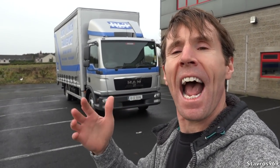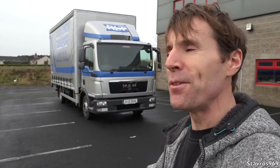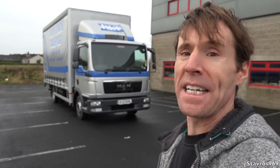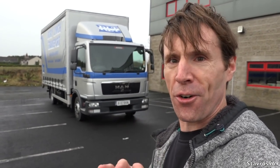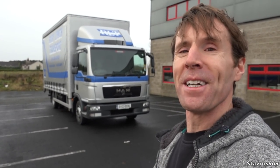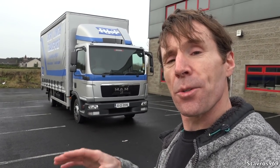Hi, I'm Stavros. Good morning and welcome. If you're watching this on New Year's Eve, I just want to say Happy New Year to all of you, and thank you very much for watching throughout 2017 — plenty more videos to come in 2018. Behind me is a MAN rigid truck, the first MAN I have featured on my channel. About time, some of you will say. This is a TGL 10 180.